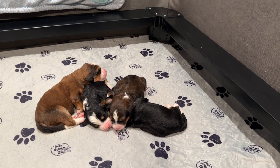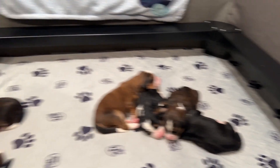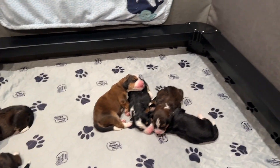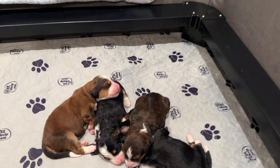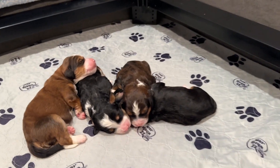Maple is doing fantastic, and the babies are all growing and doing well. We have four girls and three boys, so seven puppies in this litter, and they are beautiful. We're going to look at each of the puppies a little bit. Maple's outside for a break right now with the family. She spends most of her time with the puppies, and she's been a great mom.